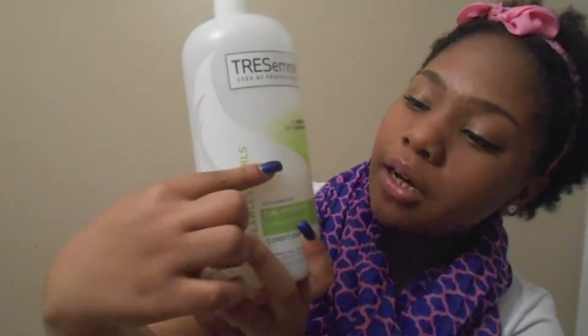I got the TRESemmé because I was in the store looking for a cheap conditioner since I use it every day. I've been using this for about three weeks and it's already almost gone — that's how much I use it, every single day. I switched from the V05 Passion Fruit Smoothie because even though it smelled amazing and left my hair smelling good, it made my hair feel dry, crunchy, and just nasty. So I switched to the TRESemmé.